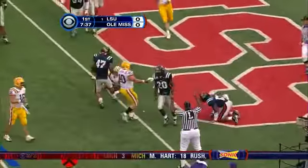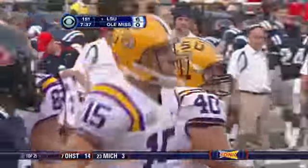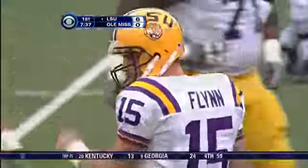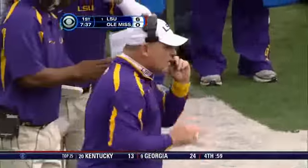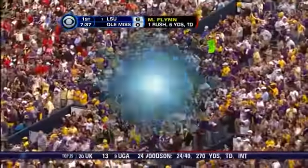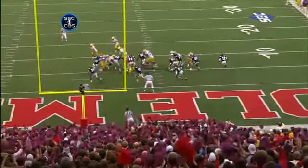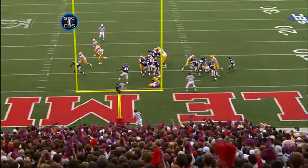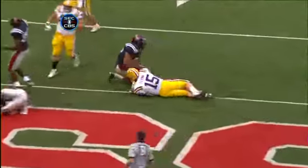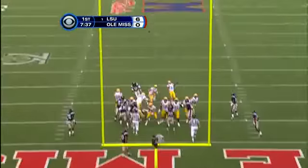Touchdown! Matt Flynn! A 98-yard drive for the number-one team in the country on their opening drive. As Vern told you, the key is just how much different offense they have — quick passes, screen passes, power plays, ISOs, reverses to Holliday, and now an option out of the backfield. Remember they used to bring in Ryan Perrilloux for that; now with a healthy Matt Flynn, they show you the whole arsenal on the first drive. Colt David on for the extra point.